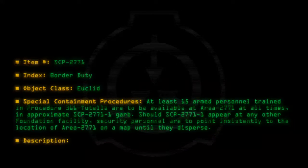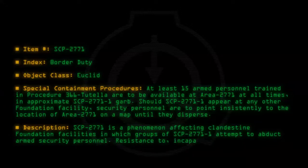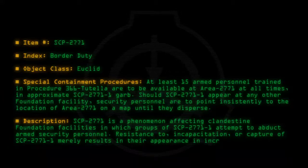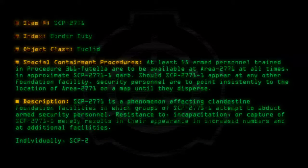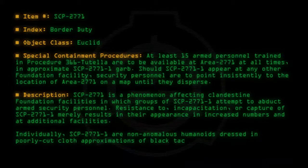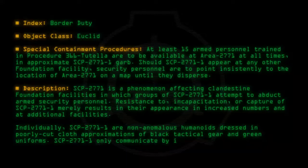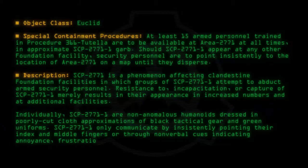Description: SCP-2771 is a phenomenon affecting clandestine Foundation facilities in which groups of SCP-2771-1 attempt to abduct armed security personnel. Resistance to incapacitation or capture of SCP-2771-1 merely results in their appearance in increased numbers and at additional facilities. Individually, SCP-2771-1 are non-anomalous humanoids dressed in poorly cut cloth approximations of black tactical gear and green uniforms. SCP-2771-1 only communicate by insistently pointing their index and middle fingers, or through non-verbal cues indicating annoyance, frustration, or disbelief.